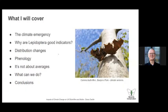What I'm going to cover is: a bit about the climate emergency, why lepidoptera are good indicators, some of the most obvious changes in distribution, phenology, why averages are not necessarily the most relevant thing, and what we can do. I'm not a climate change expert, and this is meant to be an introduction to show you the scale of the challenge we are facing, both in terms of the climate and its impacts.